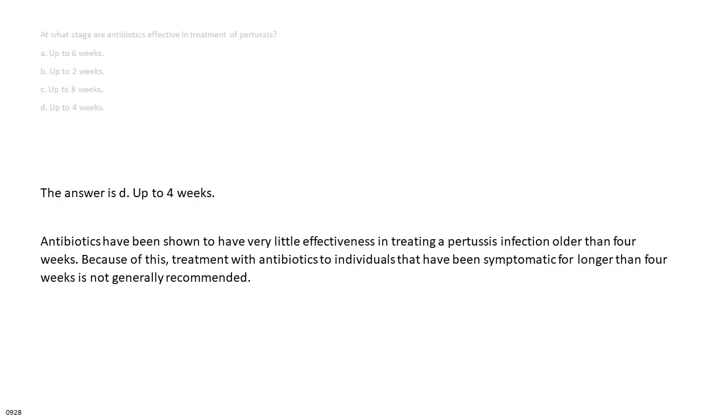The answer is D: up to 4 weeks. Antibiotics have been shown to have very little effectiveness in treating a pertussis infection older than 4 weeks. Because of this, treatment with antibiotics for individuals who have been symptomatic for longer than 4 weeks is not generally recommended.